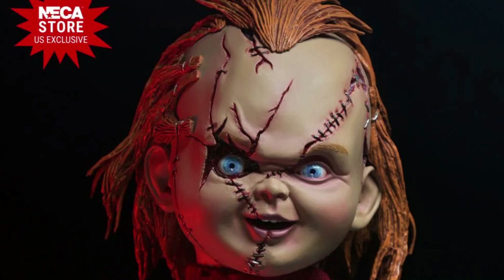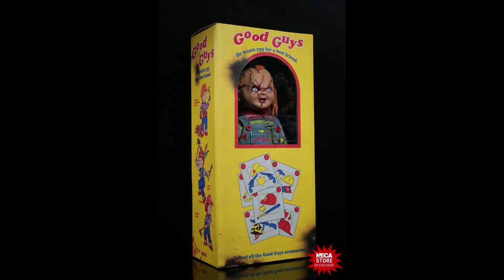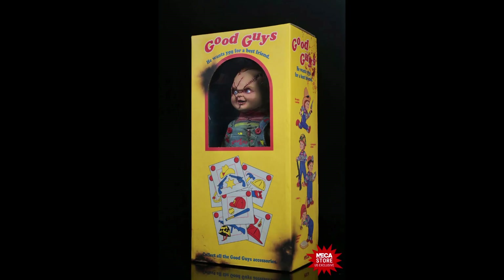Hello everyone, welcome to my channel, welcome to Everything Nerd Reviews. It's Halloween season, so this month we are going to have news of new horror figures, and this time it's the Chucky 10-inch figure by NECA.